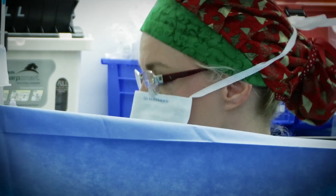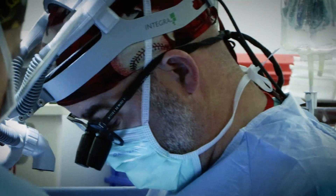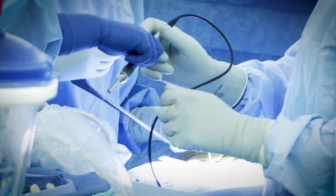We have one of the most comprehensive menus for treatment of spasticity, where we can provide the clinical treatment and study them in the process.